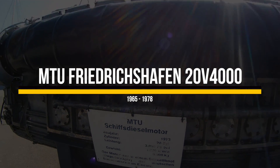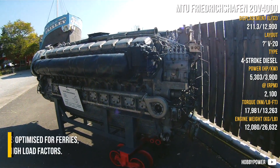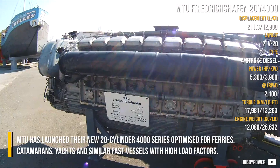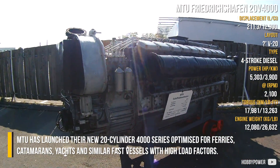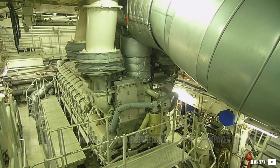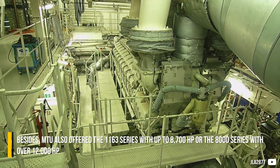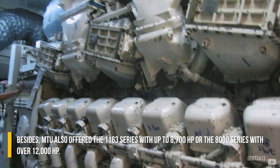MTU Friedrichshafen 20V4000: Back at the beginning of the 21st century, MTU launched their new 20-cylinder 4000 series, optimized for ferries, catamarans, yachts, and similar fast vessels with high load factors. It is a medium-speed engine, bringing 35% more performance compared to its 16-cylinder sibling. MTU also offered the 1163 series with up to 8,700 hp, or the 8000 series with over 12,000 hp.